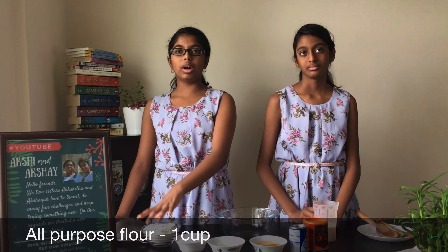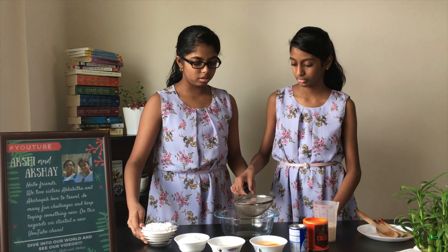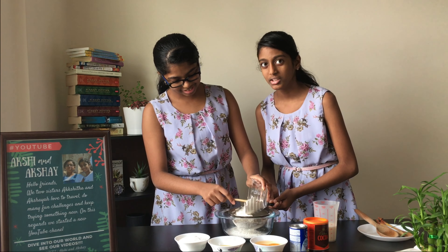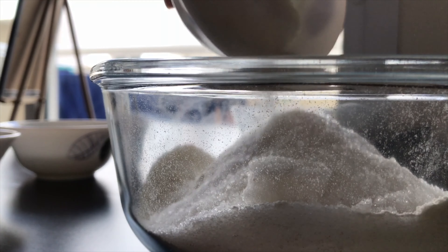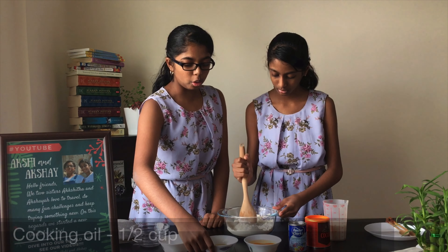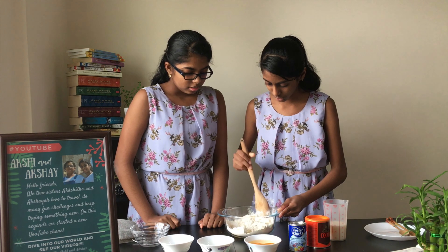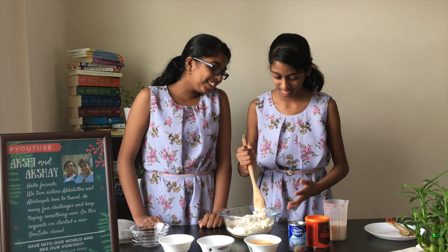So now first, add one cup flour. We have to sieve it, so we are going to be using this. Next, add half a cup of sugar. So let's start mixing.